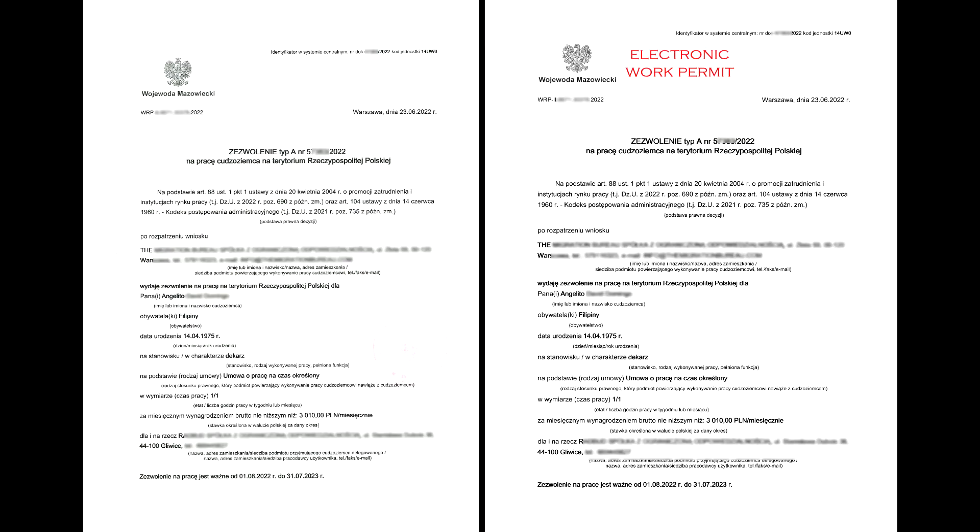Now let's take a look at two work permits, both issued for the same candidate through the electronic system. Work permit type A for Poland must contain: an identifier in the central system, document number and code; date of issue; name of the unit that issued the work permit; case number; type of permit; legal basis of decision; and the surname, forename, address, headquarters, telephone, fax, or email of the company.